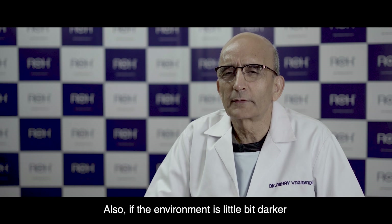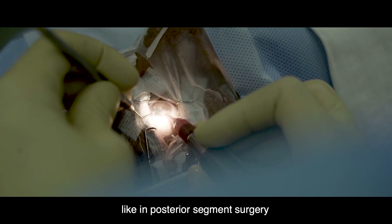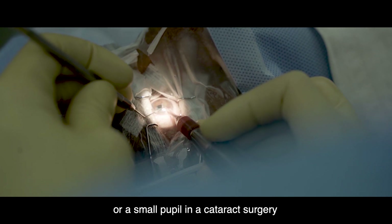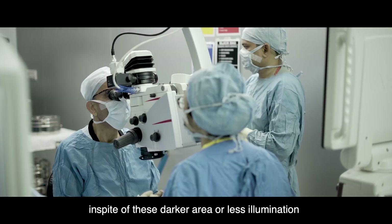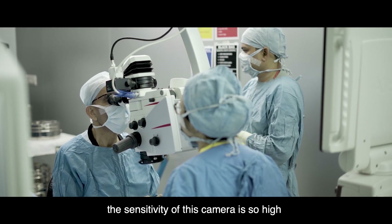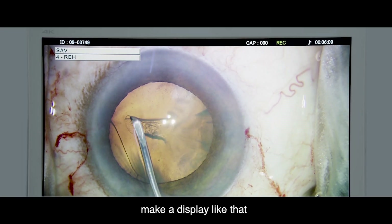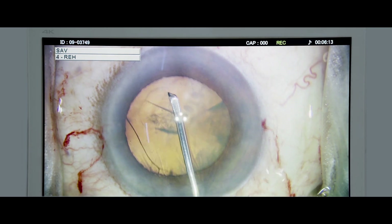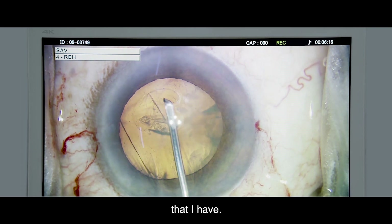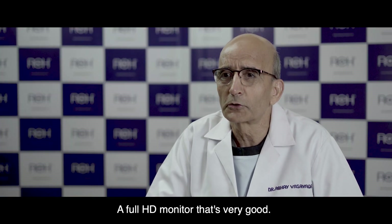Also, if the environment is a little darker — like in posterior segment surgeries or a small pupil in a cataract surgery — the sensitivity of this camera is so high that it really compensates for the reduced illumination. You won't feel the difference when observing an image on the monitor, particularly with full HD monitors. It's very good.